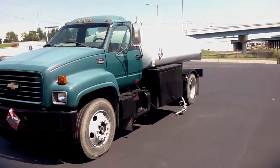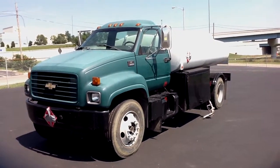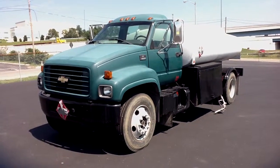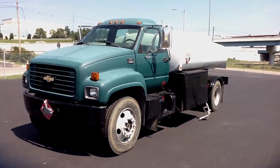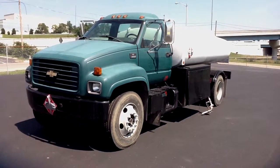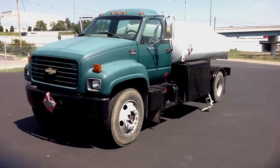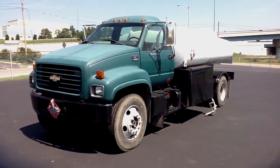Again, a 1999 Chevrolet Kodiak C6500, stock number 995217. Please give us a call at 865-524-5678, or visit our website at PetroleumTrucks.net.